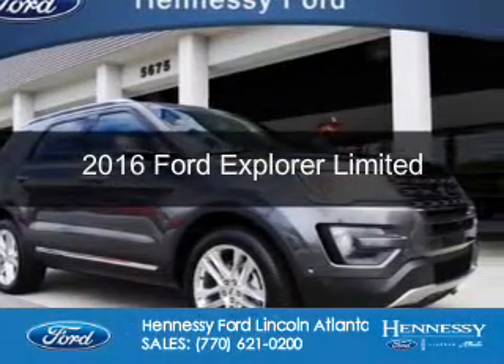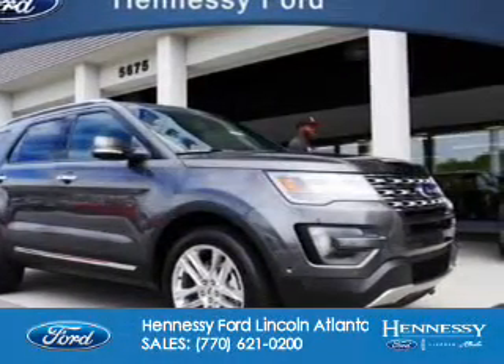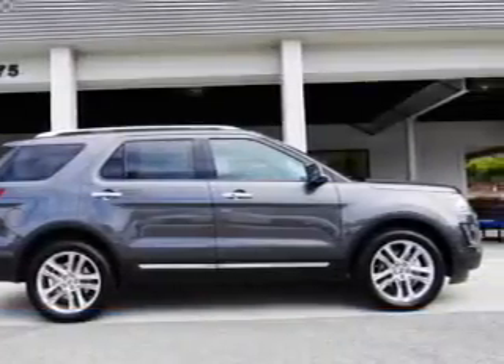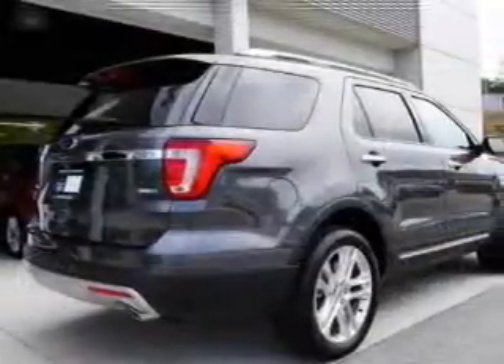This is a new 2016 Ford Explorer. It's powered by four-wheel drive, a 2.3-liter four-cylinder engine, and a six-speed automatic transmission.